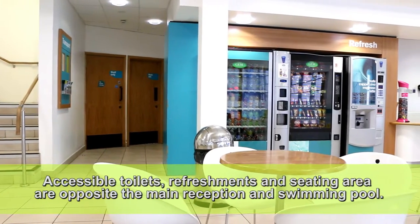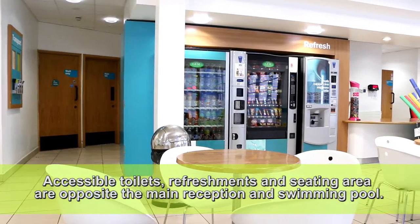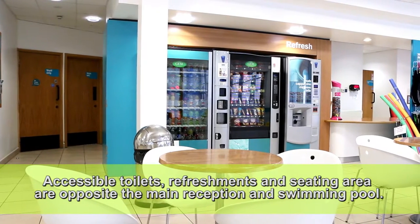Accessible toilets, refreshments and seating area are opposite the main reception and swimming pool.